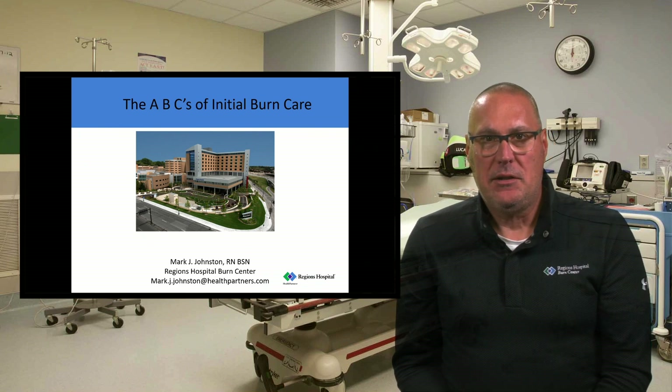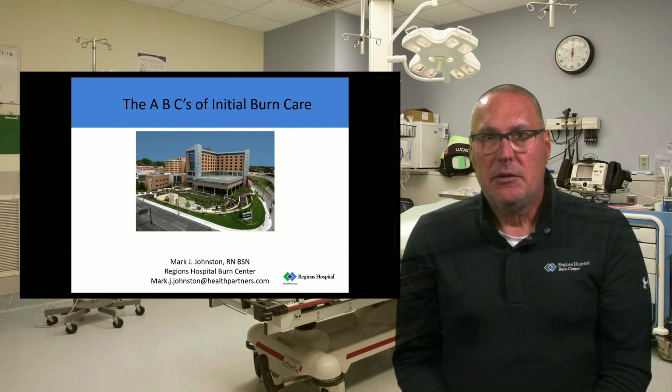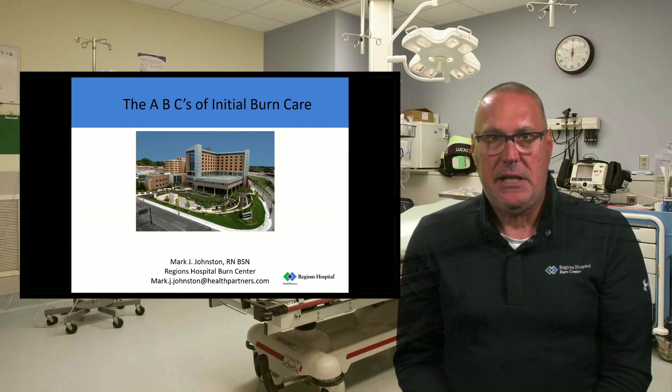Hello, my name is Mark Johnston. I'm the program manager of the Burn Center at Regents Hospital. Today we're going to spend some time talking about initial burn care and specifically the ABCs of initial burn care. The ABCs are airway, breathing, and circulation, and then we'll get into more aspects of the secondary survey as well.